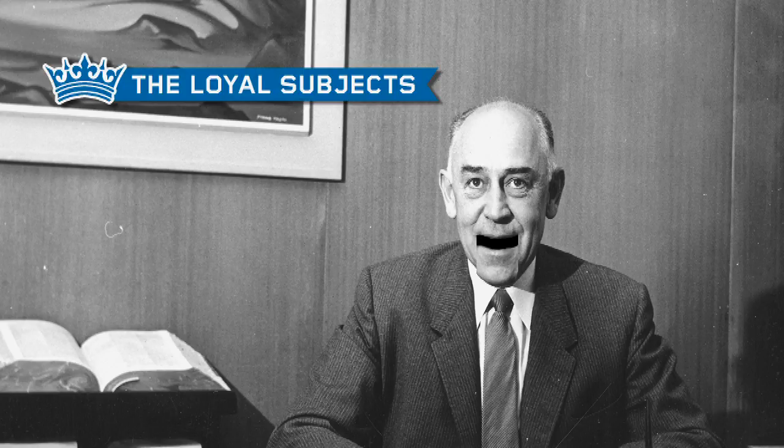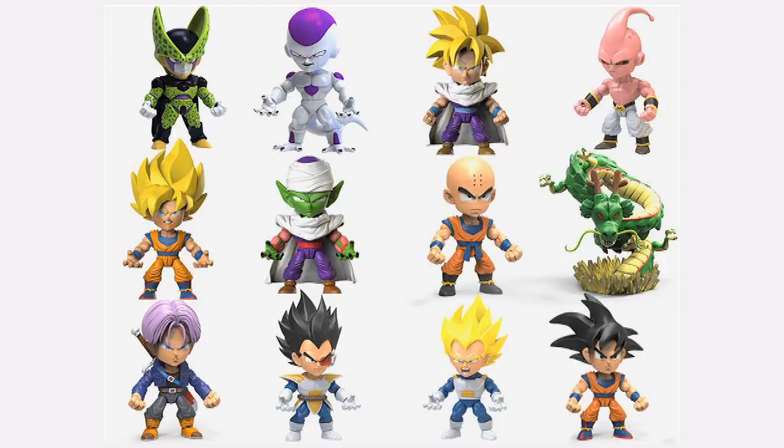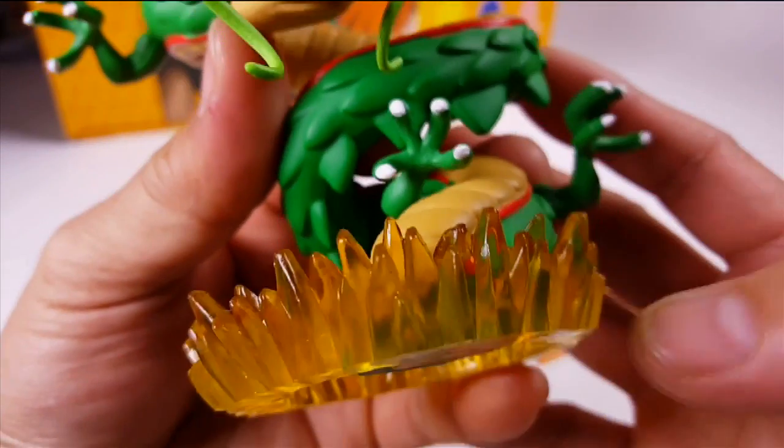The Loyal Subjects suddenly have a large number of series due out soon. First up, Dragon Ball Z were expected in February of this year, but are already out in the States. Series 1 of the figures have 12 points of articulation, accessories, interchangeable hands with different grips, a Dragon Ball, and the possibility of a piece for a builder figure, Shenron. There are 11 in the series, plus the builder figure.